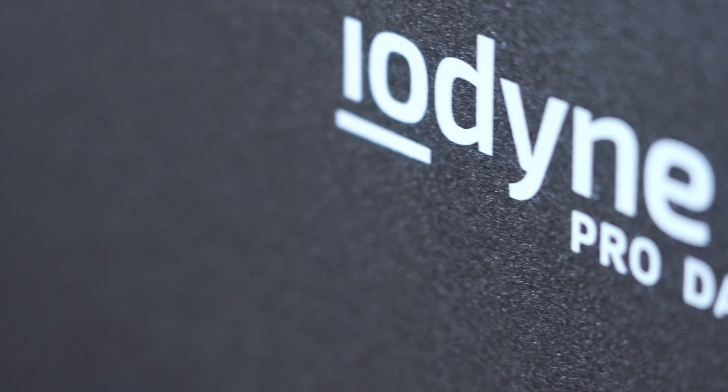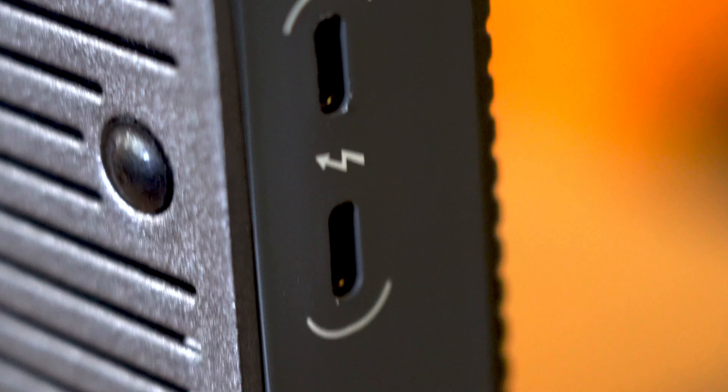So this is it — this is the Iodine Pro Storage System. It is an amazing piece of technology, and if you edit or create anything on a serious basis, I don't know how you're doing it without it.